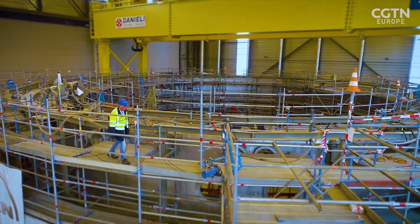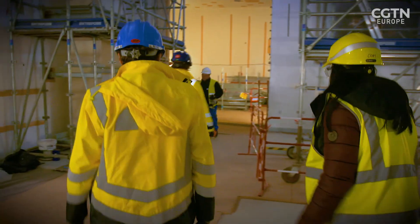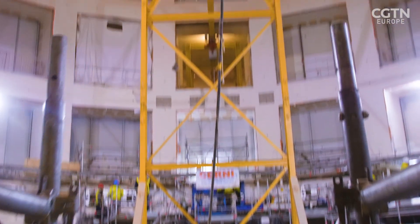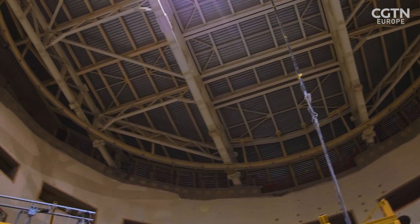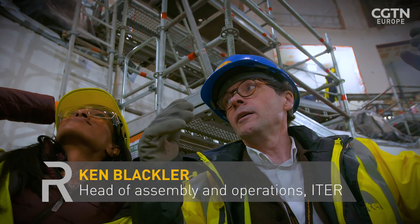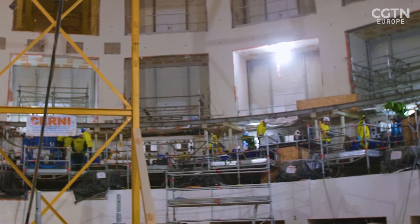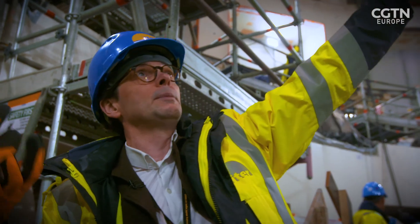ITER plans to begin its fusion experiments in 2025. Right now it's a giant construction project. Here we come into the tokamak pit, and this is where you appreciate the scale of the tokamak. This entire space will be full from ground to ceiling with the tokamak. It will be a stainless steel vessel called the cryostat, which will completely fill the space on the outside. And then inside, it will be super-cooled down to 80 Kelvin — so nearly minus 200 degrees. The entire tokamak will sit inside this space, and exactly where we'll be standing will be extremely cold.